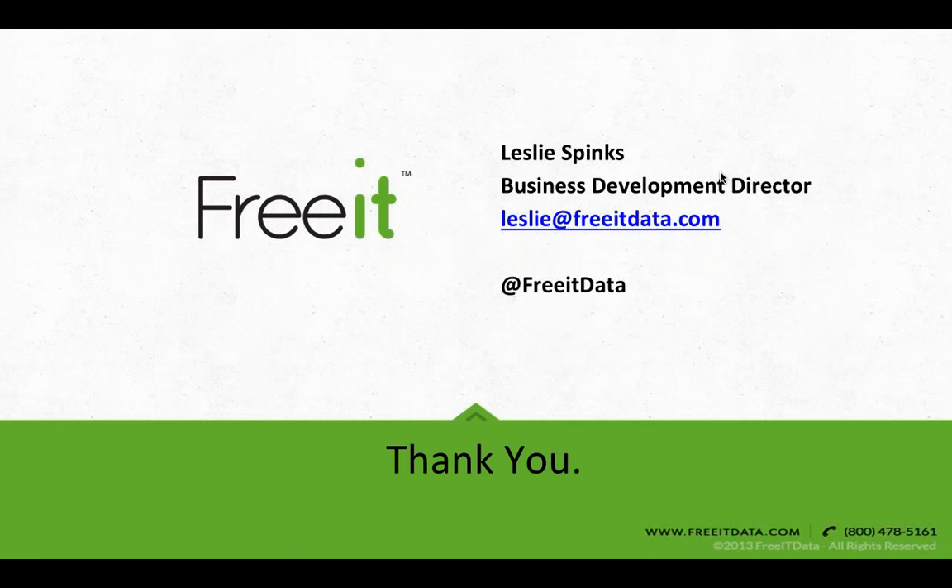This is Stephanie with Unidesk. Sorry for some technical difficulty there — we appreciate your patience. Just a couple of housekeeping items before we get started: there is a chat window for questions that our presenters will be fielding when they are not presenting. Additionally, we are recording this session; it will be sent to all of you attending as well as anyone who registered but was unable to attend.